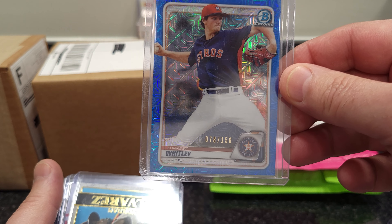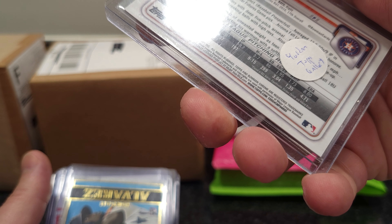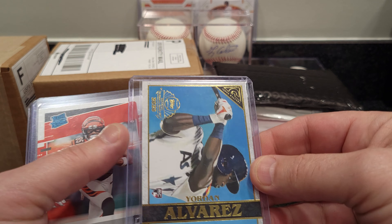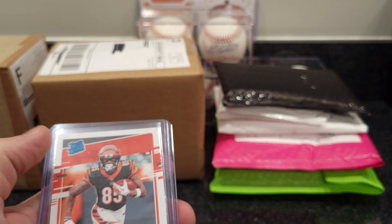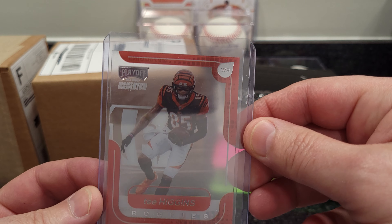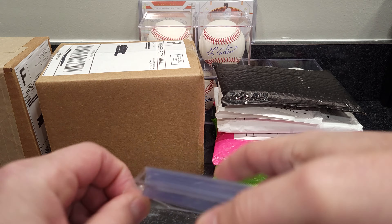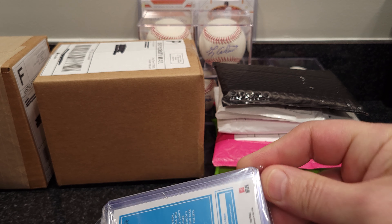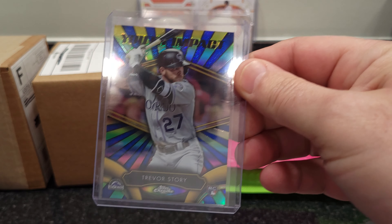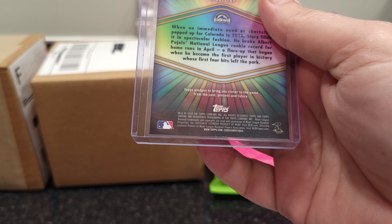Forrest Whitley Chrome — this one is 2020 Topps Chrome. Jordan Alvarez. Got a T. Higgins rookie, another T. Higgins rookie — this was a clear version. Got a Trevor Story from the Young Impact 2016 Topps.